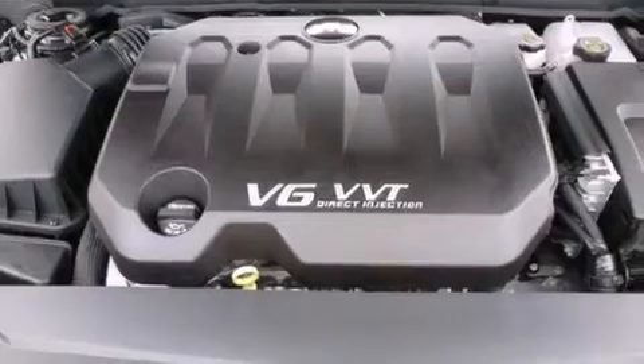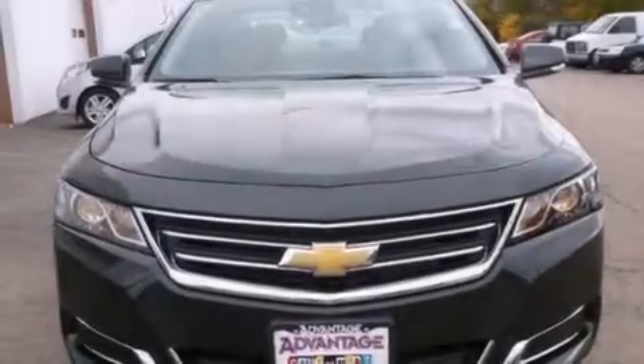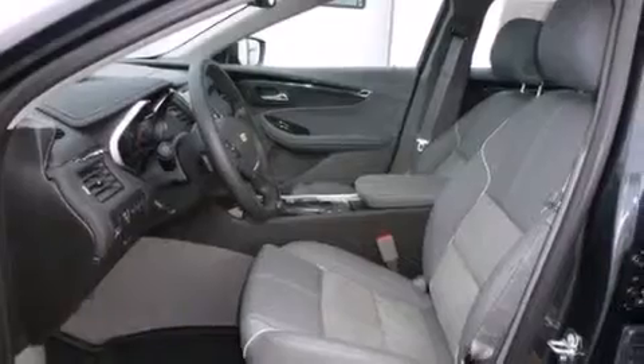The following features are also included: air conditioning with automatic climate control, cruise control, a toolkit, latch-ready child seat anchors, rear window locks, variable valve timing, an anti-lock braking system, a keyless entry system, and an auxiliary power outlet.